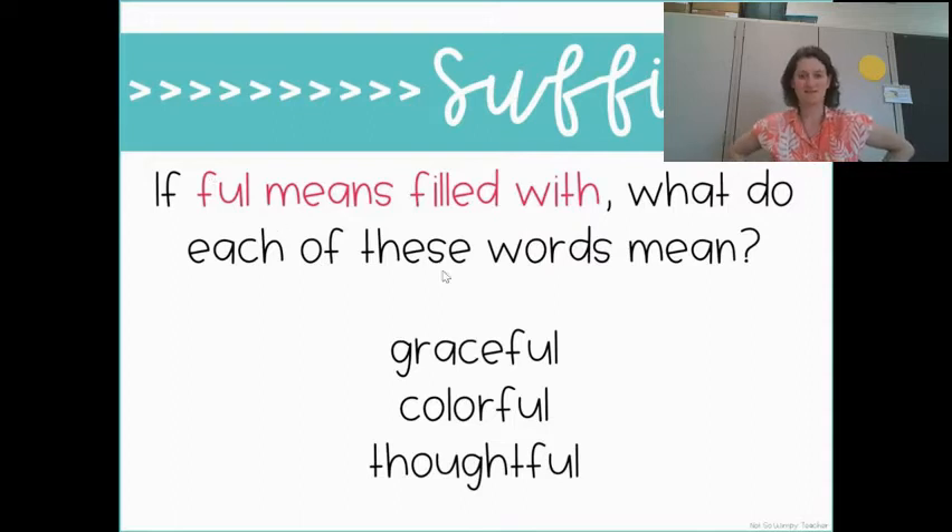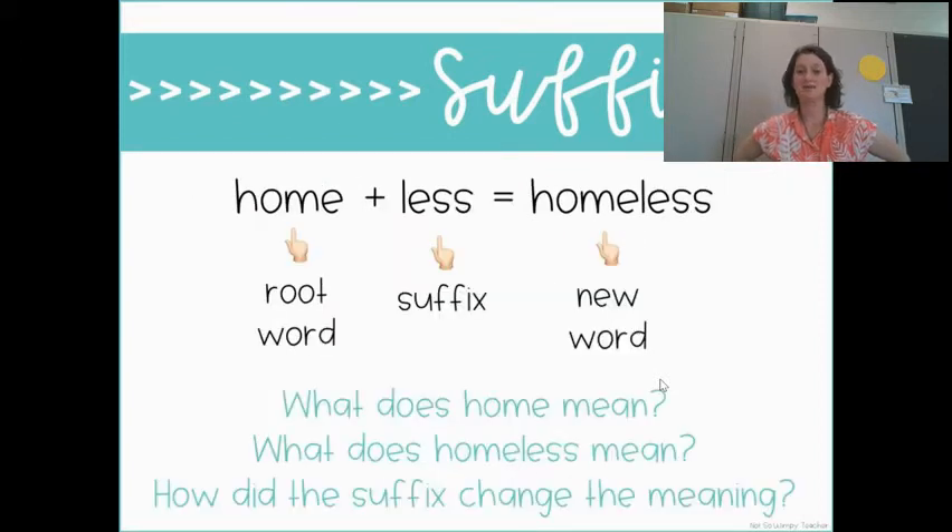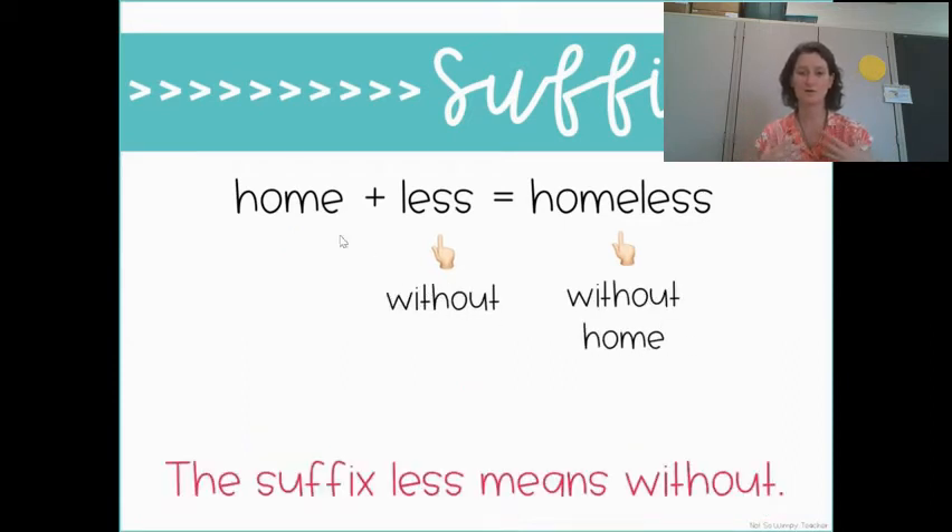We've got another suffix and it's the suffix '-less.' Home plus '-less' equals 'homeless.' So 'home' is our root word and the suffix is '-less,' and now we've got a new word that means something different. The suffix changes meaning. Home is where we belong or where we live or have family. But '-less' means without. So if someone's homeless, they're without a home. Whenever you see '-less,' the suffix means without.